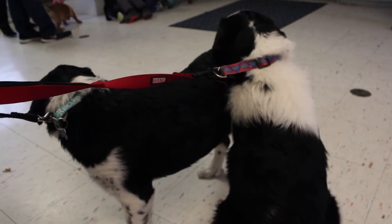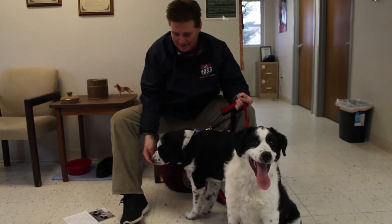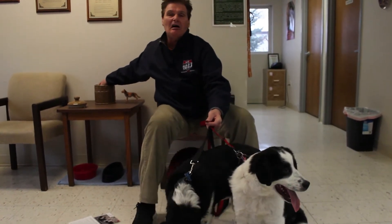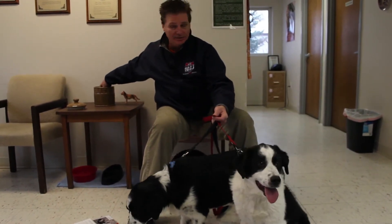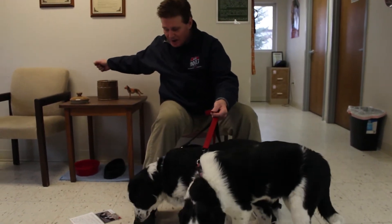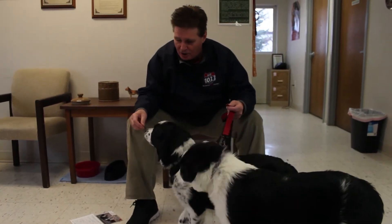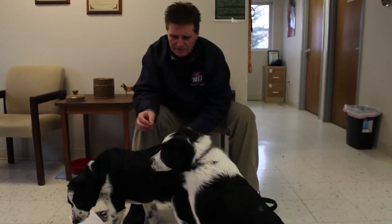So this one is Cagney and this one is Lacey, and Lacey has an appetite. Cagney doesn't care. So obviously these can go as a pair or individually. These were strays. They're a little shy at first, but once you get to know them, they're a lot of fun and have beautiful markings.